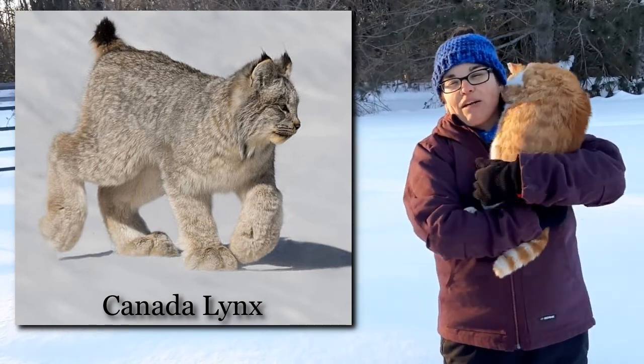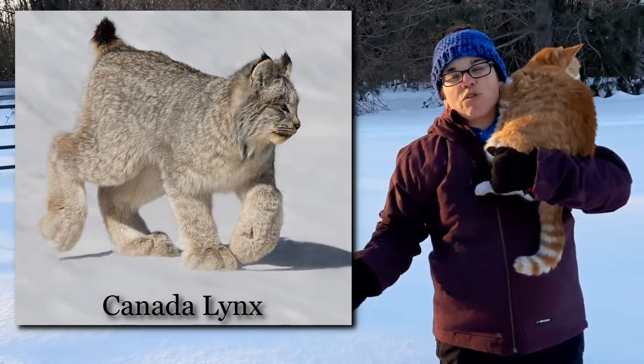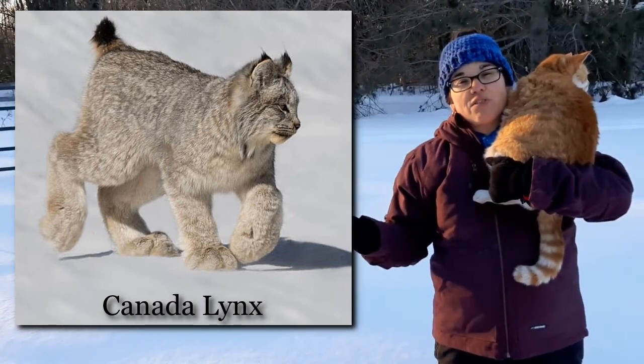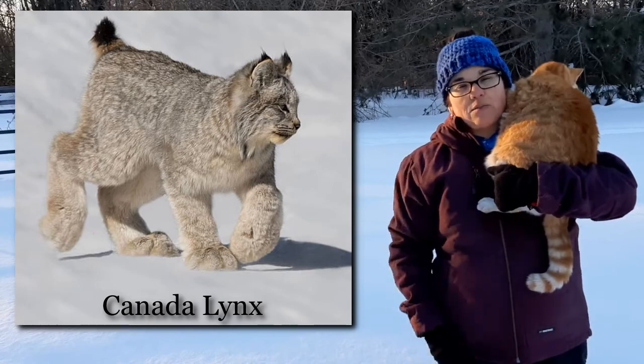It's kind of like they're wearing snowshoes. They like to eat the snowshoe hare — that's their main diet. And so when the population of snowshoe hare fluctuates, the population of lynx fluctuates as well.